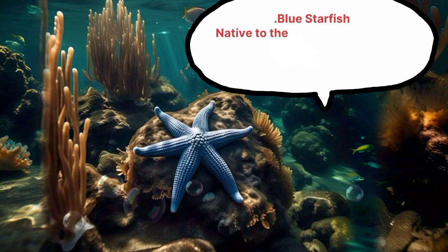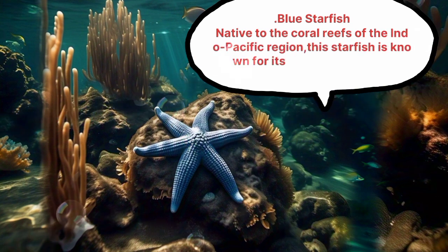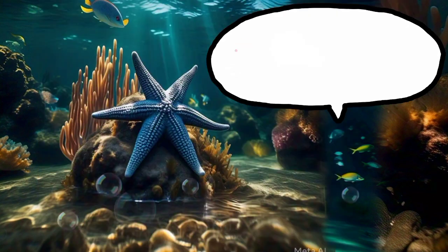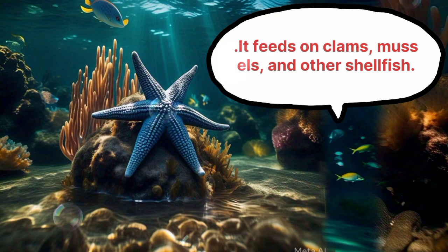Blue Starfish. Native to the coral reefs of the Indo-Pacific region, this starfish is known for its vibrant blue color. It feeds on clams, mussels, and other shellfish.